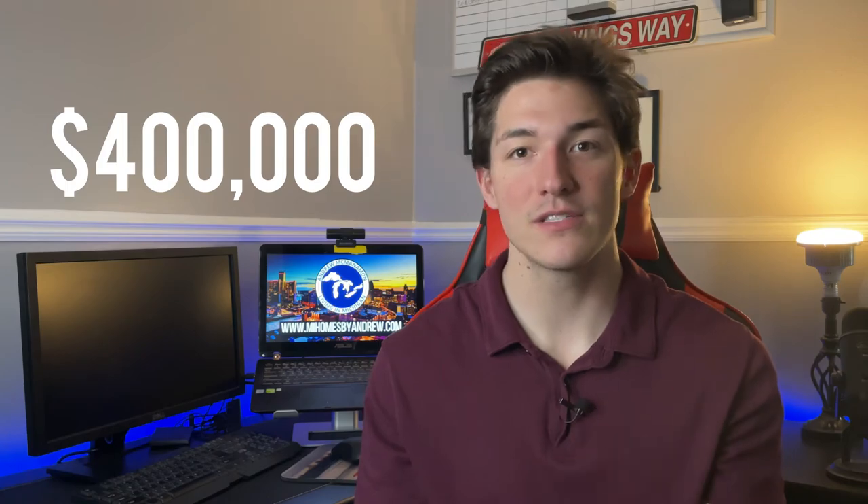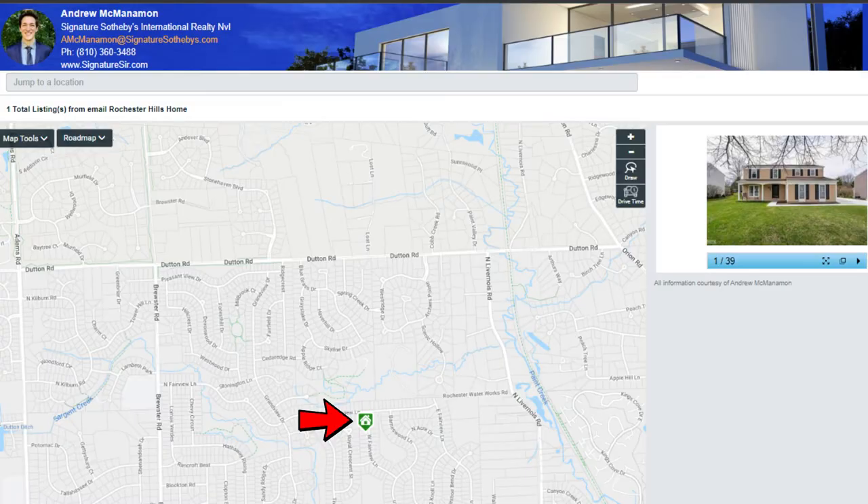That sums up the three homes, but before you go — I know what you're thinking. Why wouldn't I show you a home that falls within the average sale price in Rochester Hills to give you a feel of what average looks like? And you're right — I'll do just that right now. The average sale price is just over $397,000, so the home I'll touch on here is listed at $400,000. Located off Fairview Lane in the Fairview Farm subdivision, this community is right behind the last home I talked about, so the amenities are plentiful in the area.